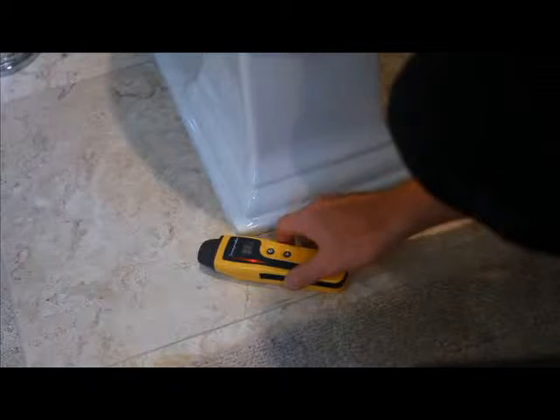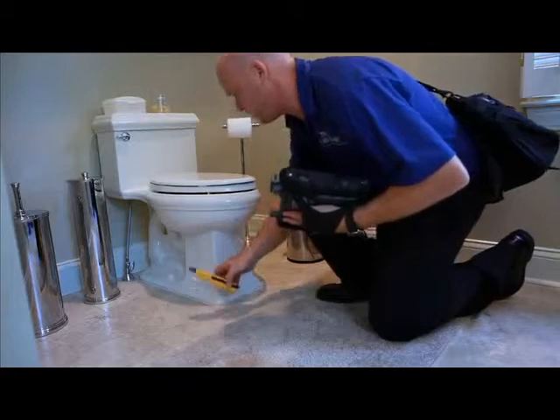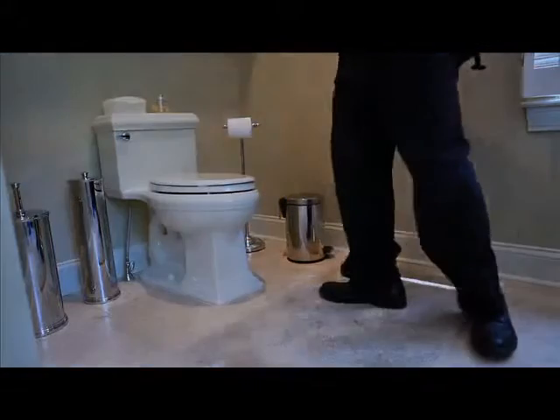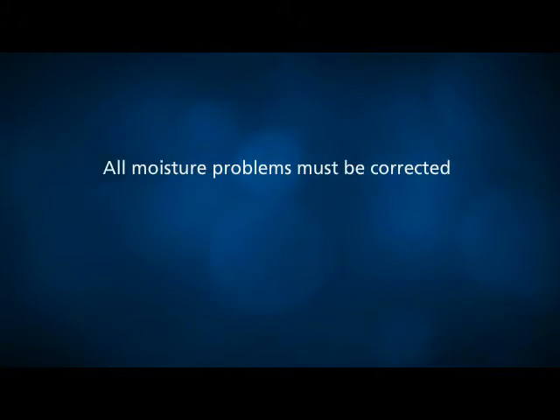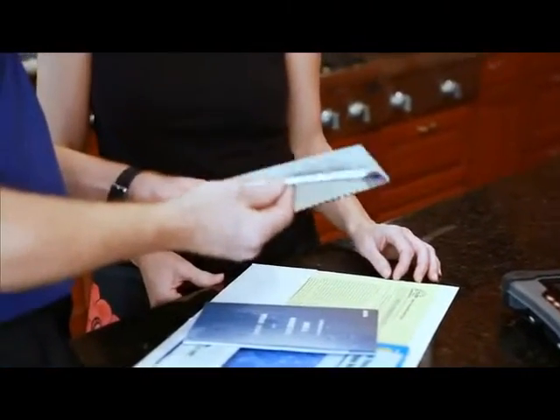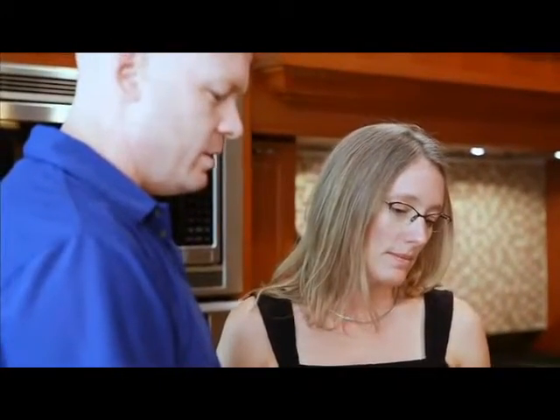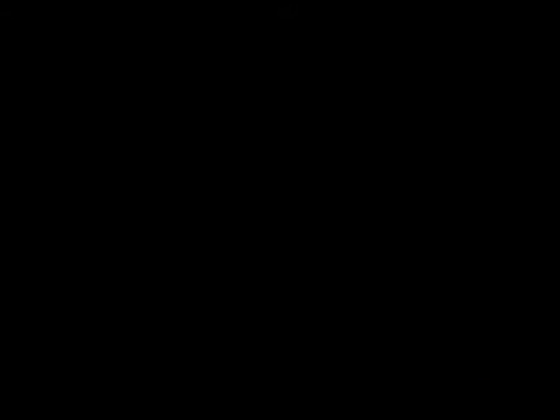Until any moisture problems have been corrected, mold remediation should not take place — otherwise the mold growth will surely return. Since the purpose of mold remediation is to restore a property to a normal condition, all moisture problems must be corrected and all excess fungal matter must be removed. Upon your request, we design the solution, help you find qualified contractors to perform the repairs and cleanup, and provide post-remediation verification services. We do not ever perform repairs or mold remediation.